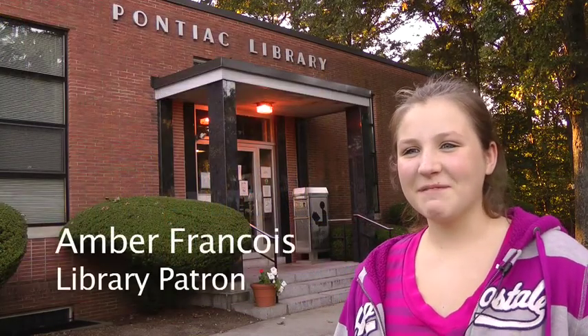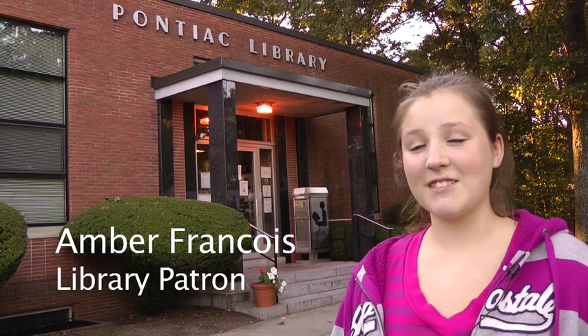I started working here at the library in October 2001, so I've been here for nine years now at this library, and it's been a great experience. I really enjoy working here. I've been coming to the library for about ten years. My parents have brought me over since I was younger.